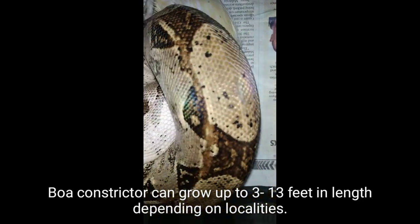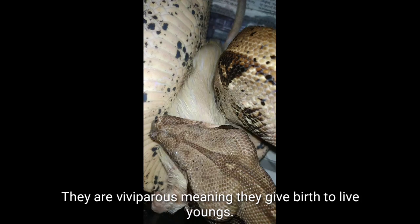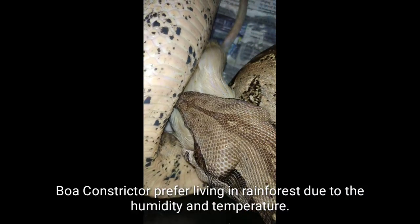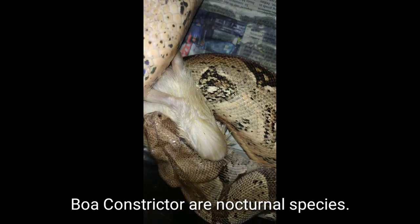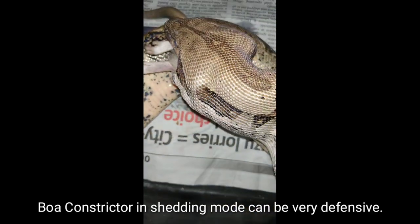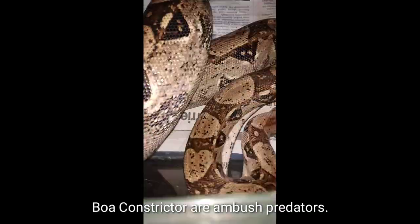Boa constrictors can grow up to 3 to 13 feet in length depending on locality. Females normally become larger than males. They are viviparous, meaning they give birth to live young. Boa constrictors prefer living in rainforests due to the humidity and temperature, and are mostly found near rivers and streams. They are nocturnal, their bite can be very painful, and they can be very defensive when in shedding mode. They feed on mammals and birds, constricting their prey until dead before consuming it whole. Boa constrictors are ambush predators.